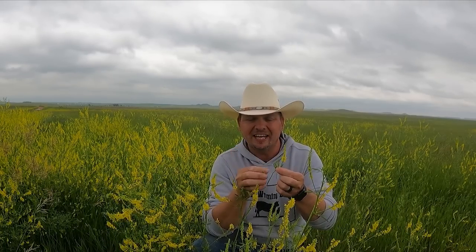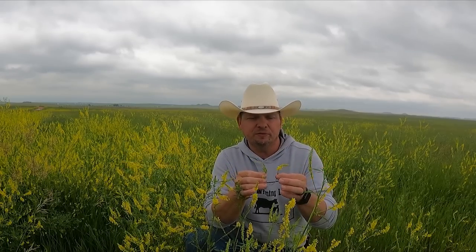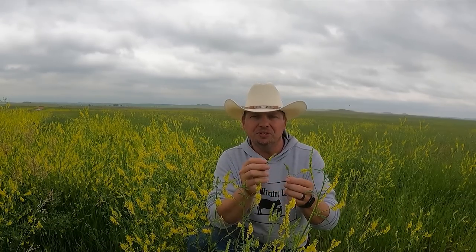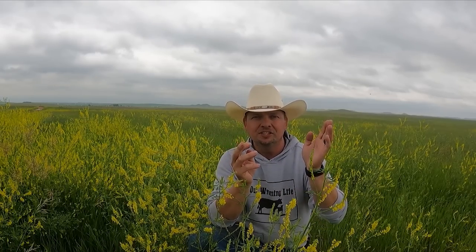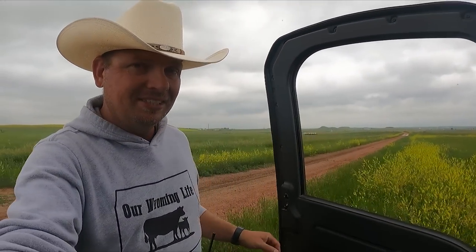If we just had alfalfa to deal with and the rain in the forecast right now, I'd probably be out here cutting hay. But this clover is what is causing this year's problems. And when I say problems, they're not really problems — this is a problem that's easily solved as long as you think a little bit ahead. Because we have rain on the way, we do not in any way want to put up wet sweet clover or yellow clover. The reason behind that is if sweet clover molds at all, it actually releases a chemical which can be deadly to cattle.